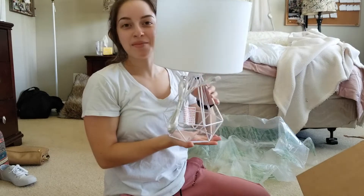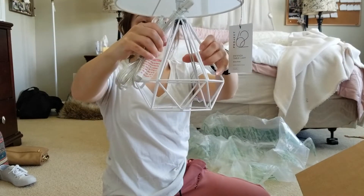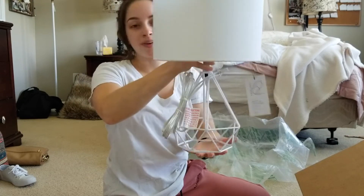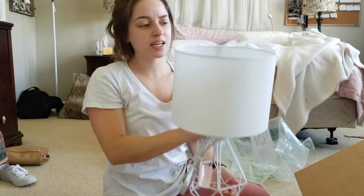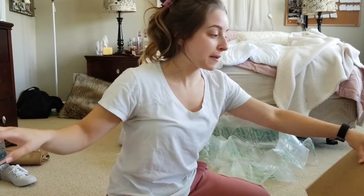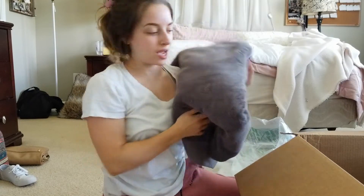I got this lamp — it has a nice little diamond shape on the bottom, very simple. It was originally $25 and I got it for about $17. That's going to go by my bed.